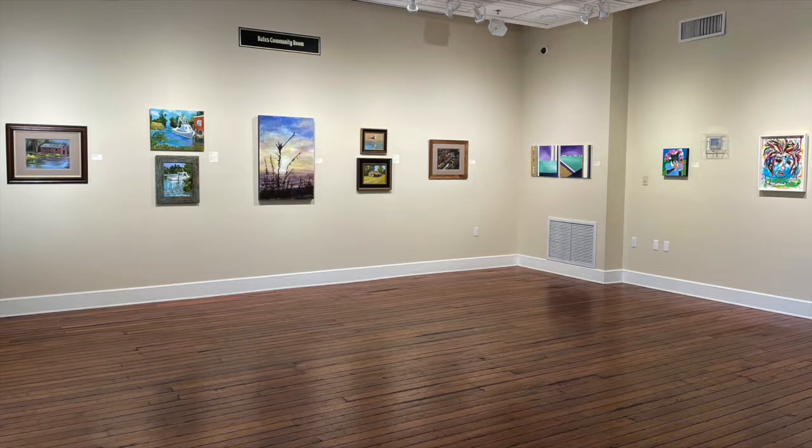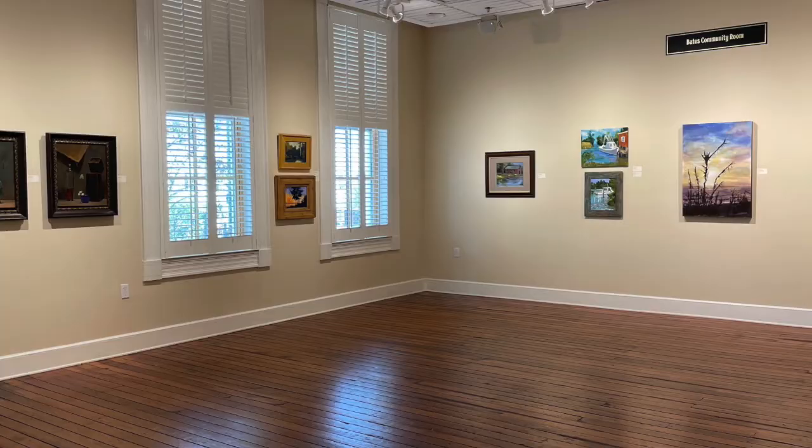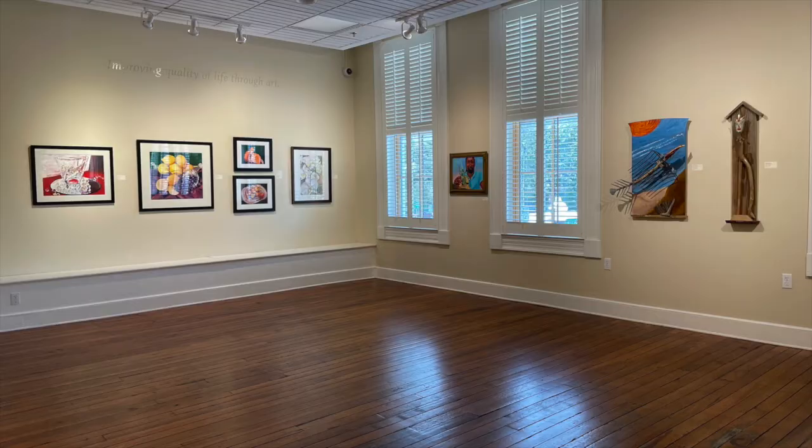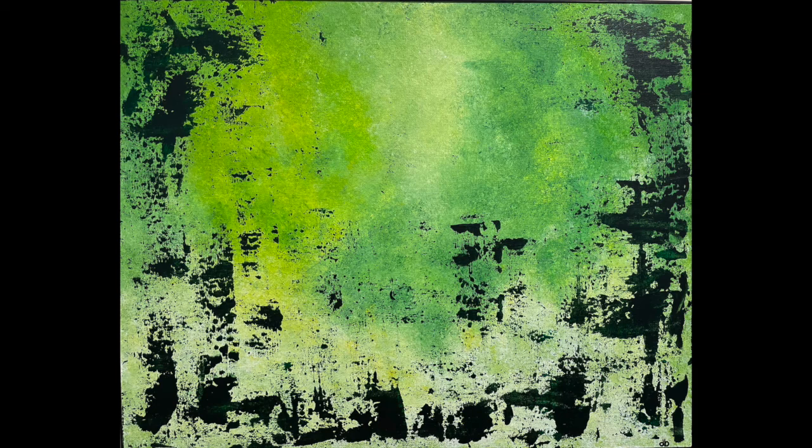Gadsden Arts Artists Guild. We're delighted to share our second of four 2021 exhibitions featuring our Artists Guild. The Guild features artworks ranging from watercolor, acrylic, oil, photography, mixed media, and more, all by local artists who are members of the museum.